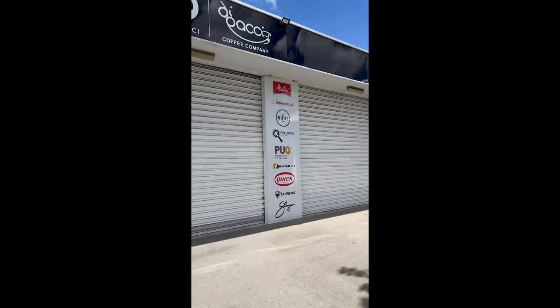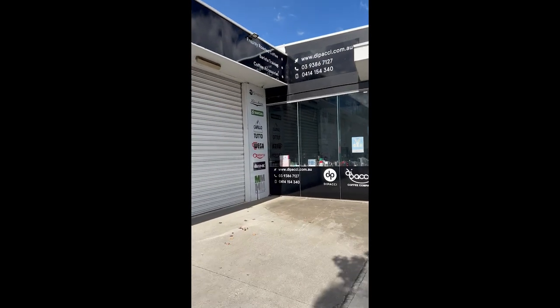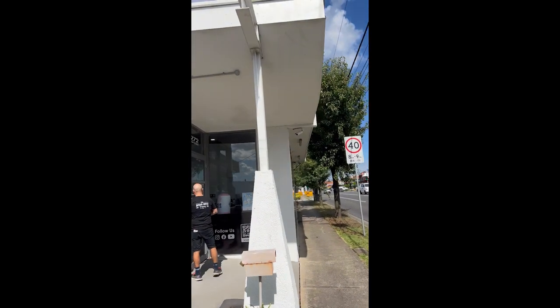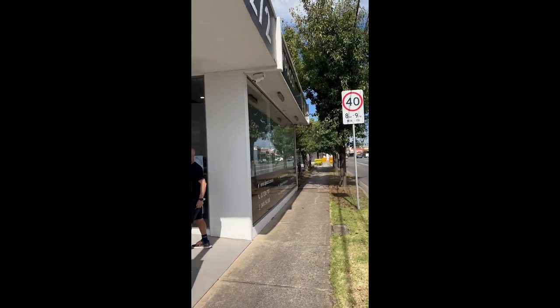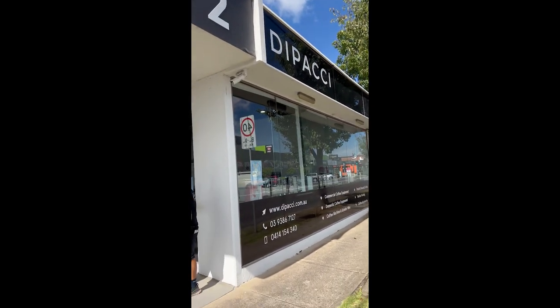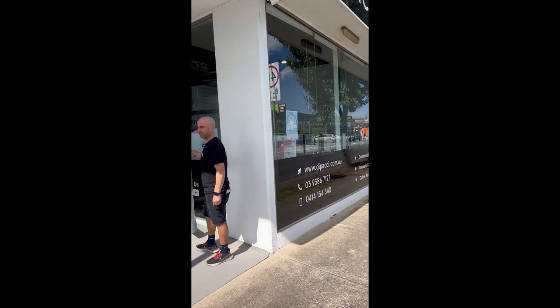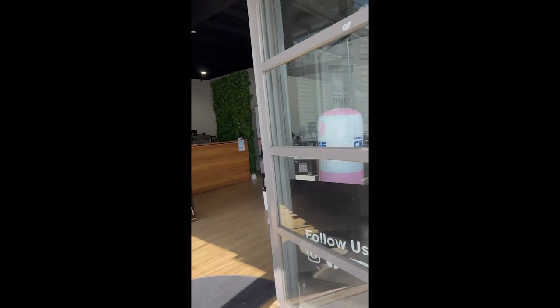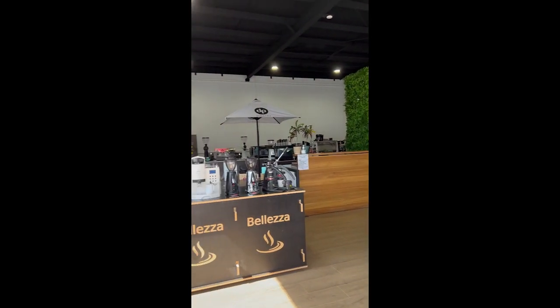Look at all the brands we carry. Beautiful Monday morning here, bright and early. We're open 8 till 4, Monday to Friday, and Saturday by appointment. If you ring Forch, I'm sure he'll organise a time.